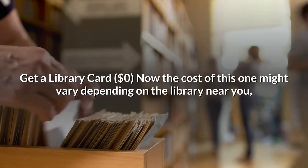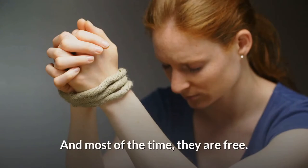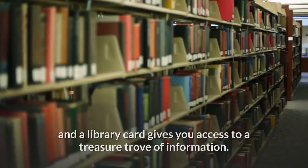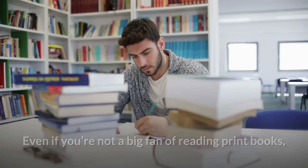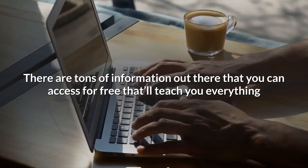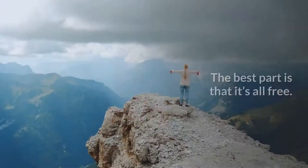Get a library card — $0. The cost may vary depending on the library near you, but in my experience, a membership to your local library is always one of the best investments you can make, and most of the time they are free. You can't be an entrepreneur, let alone start an internet business, unless you're ready to learn. There's nothing more valuable to an entrepreneur than knowledge, and a library card gives you access to a treasure trove of information. There are tons of free resources out there that'll teach you everything you need to know about starting a small business. On the Founder blog, we've got full articles detailing everything you wanted to know about business, and the best part is that it's all free.